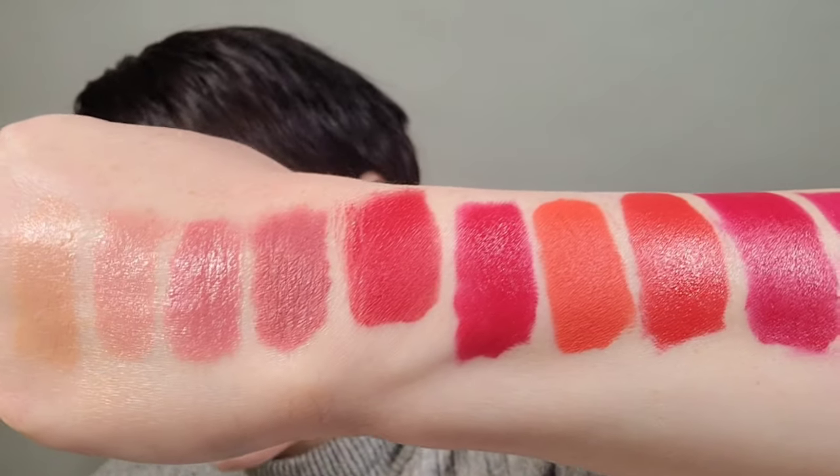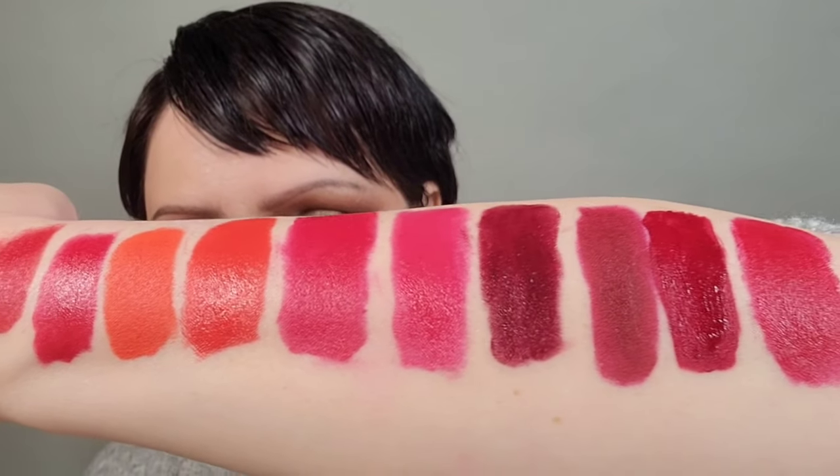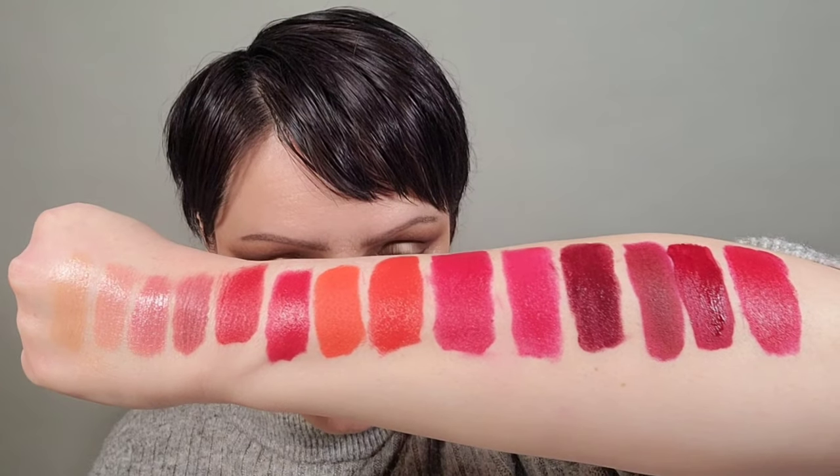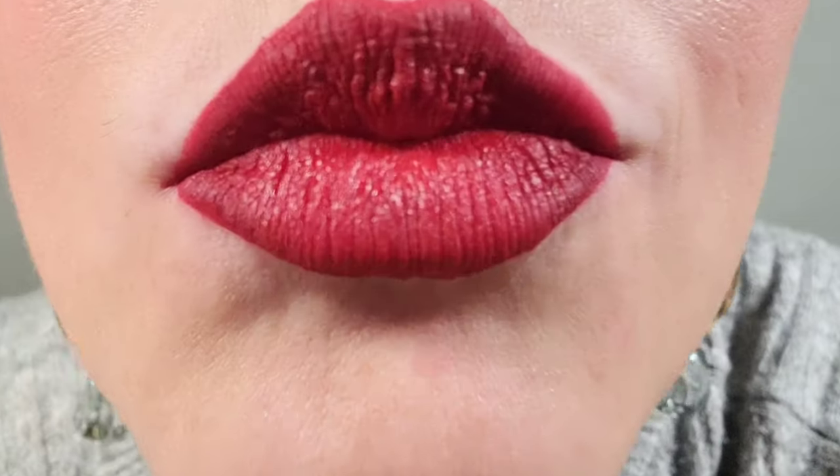Now let's take a look at all the lipsticks we tried on today. There is a color in there for everyone and for every occasion. Remember, makeup's fun — so enjoy the creative process. I had to do a wardrobe change especially with this fabulous lipstick, but there we had 14 of my favorite lipsticks.